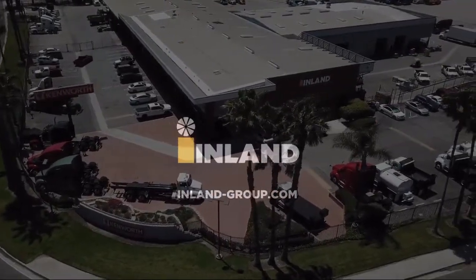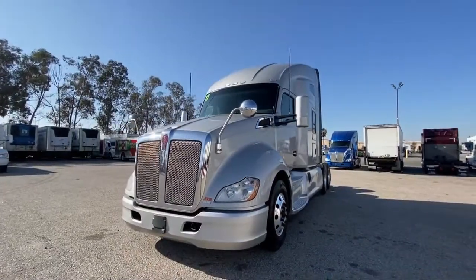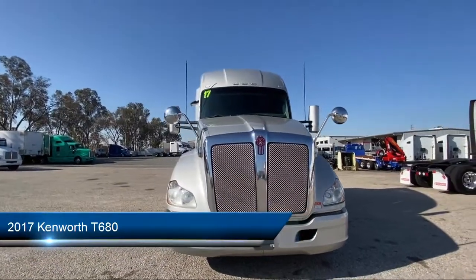Welcome to Inland Kenworth, and here's a look at another one of our great vehicles for sale, and comes equipped with many standard and optional features, and has less than 800,000 miles on the odometer.